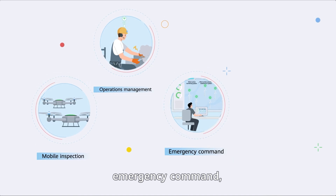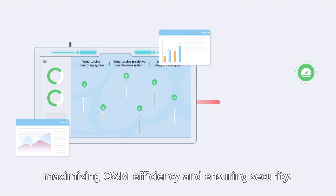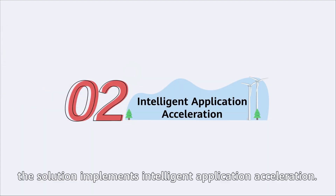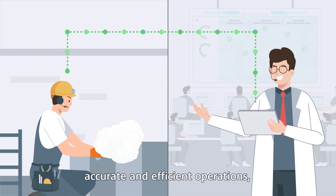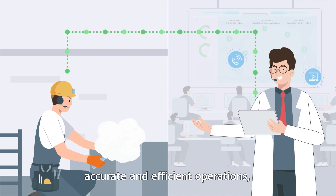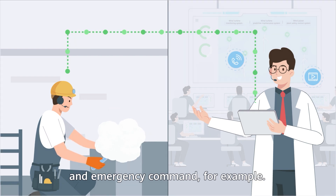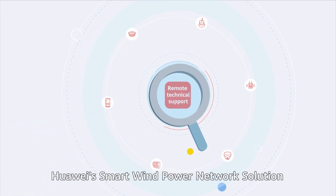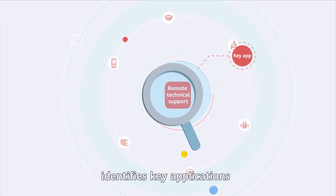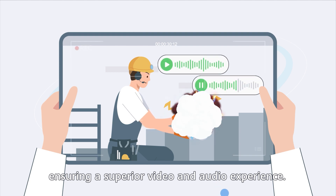This provides convenient access and real-time data backhaul for mobile inspection, operations management, emergency command, and inspection vehicle scheduling, maximizing O&M efficiency and ensuring security. Next, the solution implements intelligent application acceleration. Stable and smooth audio and video communication is key to accurate and efficient operation, enabling remote expert support and emergency command. Using SD-WAN with intelligent scheduling, Huawei smart wind power network solution identifies key applications and preferentially assures their SLAs, ensuring a superior video and audio experience.